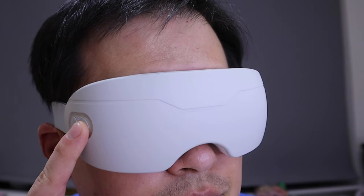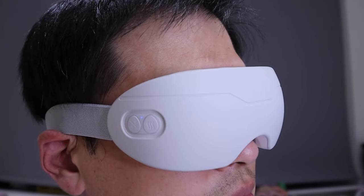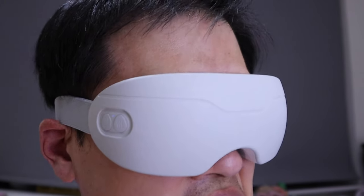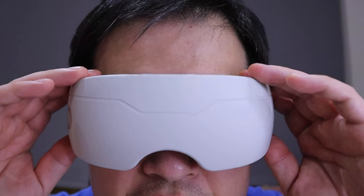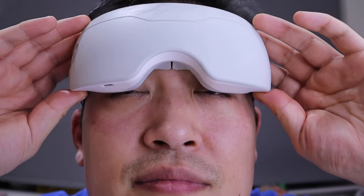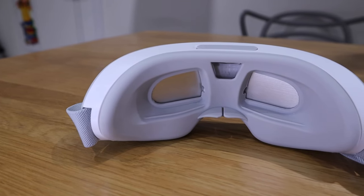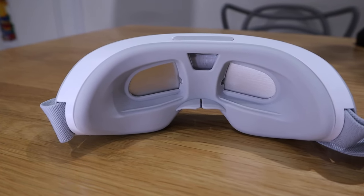One of the things I really want to try is after staring at my computer from nine to five — I do get red eyes. When I come back home and have time to relax, I could put on my Sony XM5 headphones, place this on, and relax for about 10 to 15 minutes. I think that'll be very beneficial.